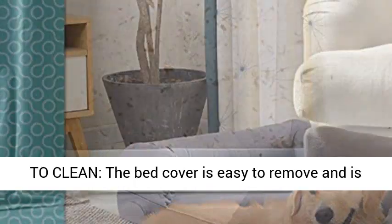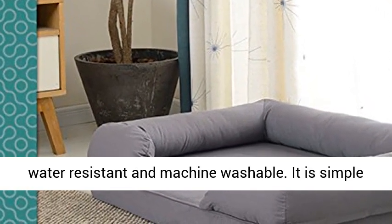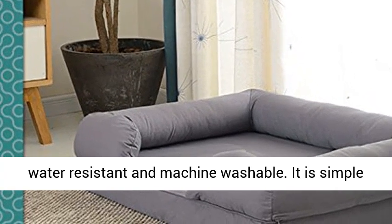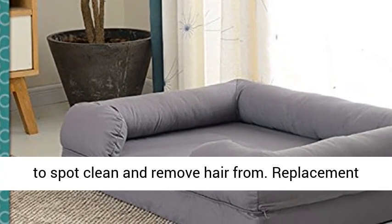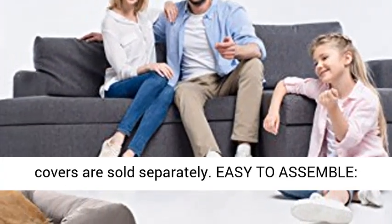Available in chocolate brown or slate gray. Easy to clean — the bed cover is easy to remove and is water resistant and machine washable. It is simple to spot clean and remove hair from. Replacement covers are sold separately.